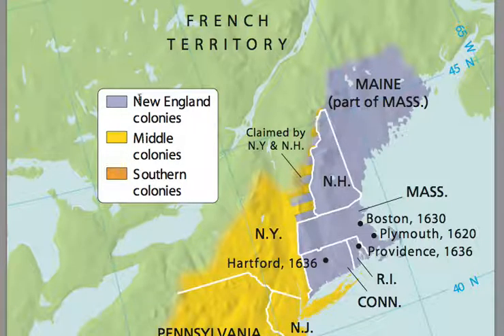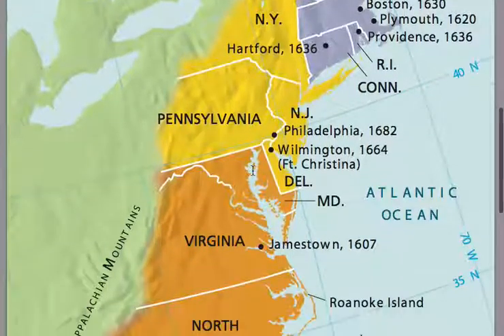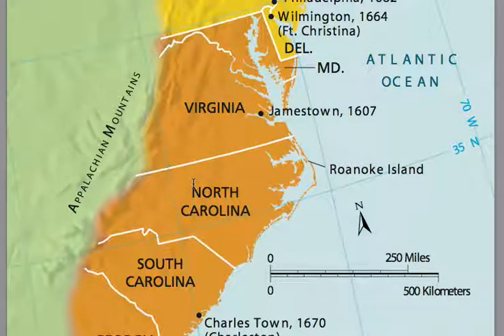In the yellow, you've got the middle colonies of New York, Pennsylvania, New Jersey, and Delaware. And then in the orange down here, these are the southern colonies — and many of these colonies, of course later states, are some of the states that actually seceded from the Union in 1861.